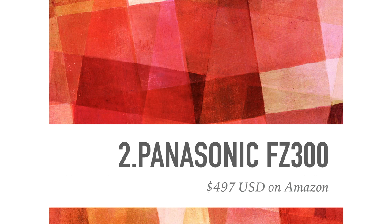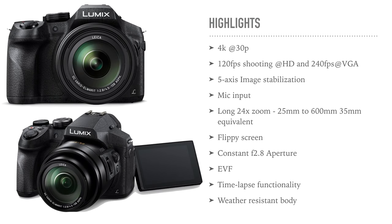The next camera is also a Panasonic but completely different — it's the FZ300, retailing at $497 on Amazon. The highlight is that it can record 4K at 30 frames per second. It looks like a DSLR but it's a bridge camera, meant to bridge the gap between DSLRs and compact cameras, so you cannot swap the lens. It shoots 120fps at 720p and 240fps at VGA. It has 5-axis image stabilization, a mic input, and a 24x zoom equivalent to 25–600mm. It also has a flip-around screen.